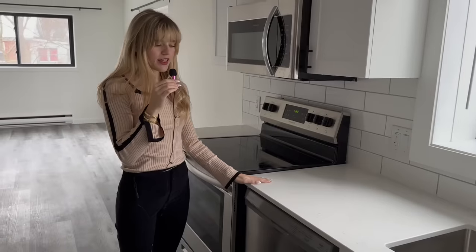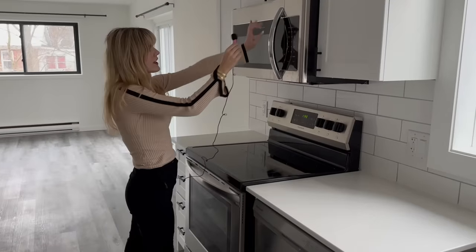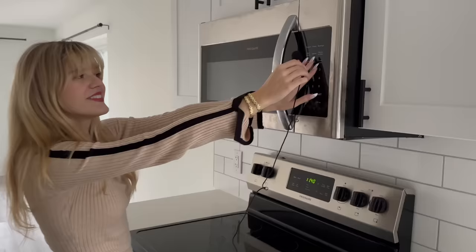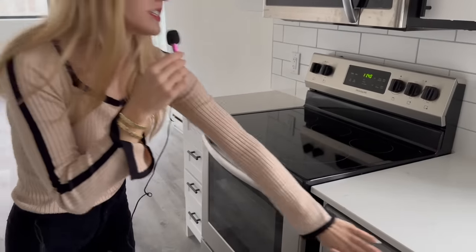So in this kitchen, you have all new appliances, all stainless steel. You have a brand-new microwave, oven, and dishwasher as well.